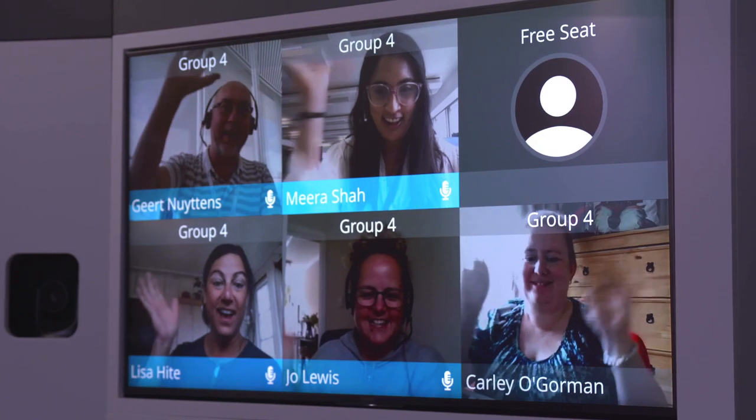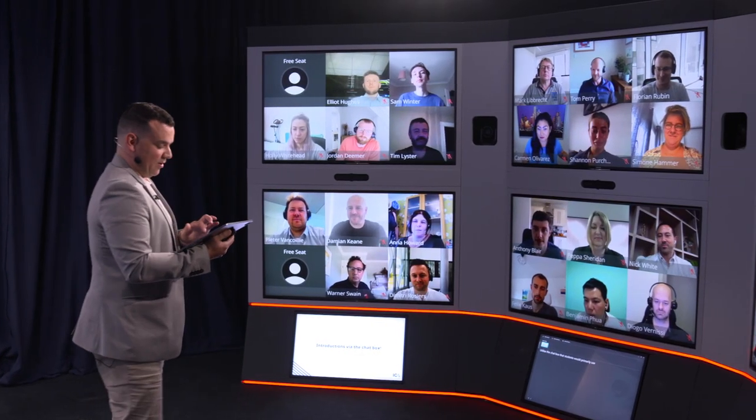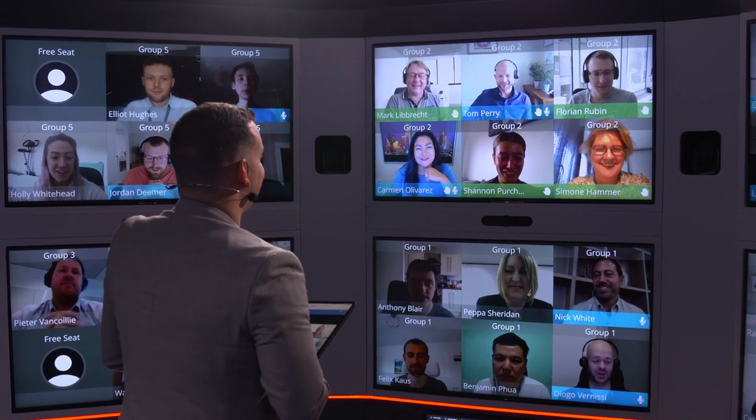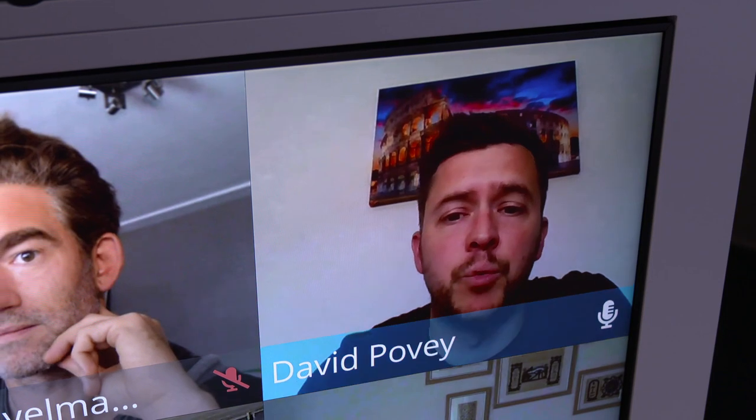Good morning, good afternoon, good evening — wherever you are joining us for today's session on anti-money laundering essentials. This is the latest technology helping to bring people together to learn from all over the world. James is the course director. The screen wraps around him for a more intimate feel. The students are life-sized, and if they say something, their words come from a loudspeaker near their screen, and the trainer naturally turns to speak to them.